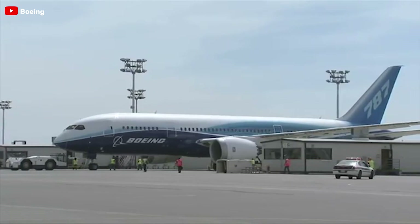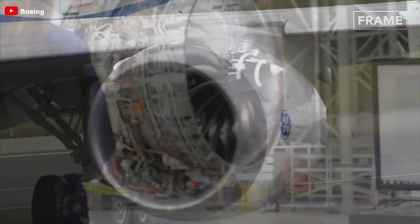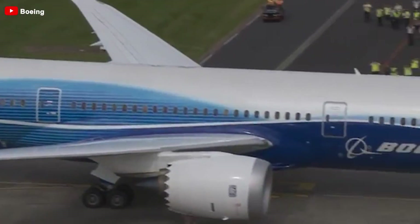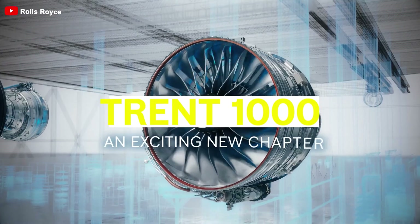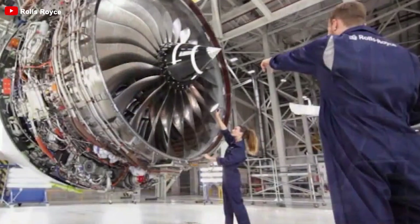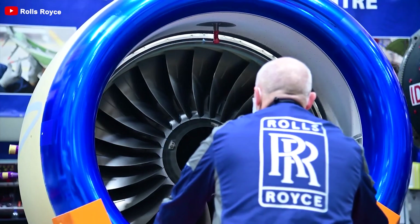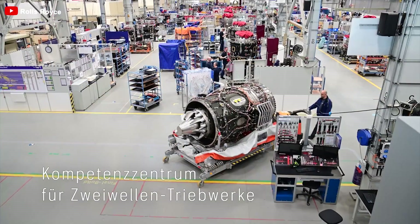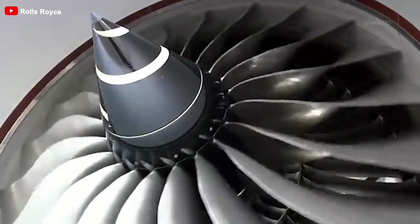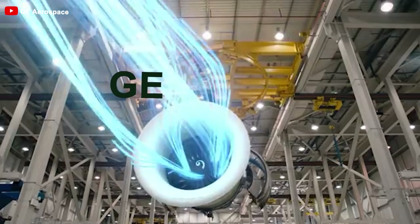Notably, no airlines have gone in the opposite direction by ordering new 787s with Trent 1000 engines while their existing fleet is equipped with GE engines. One of the most viable measures for Rolls-Royce to change this situation is to improve the reliability of the Trent 1000. The durability and reliability issues have led to significant operational disruptions, causing many 787 aircraft to be grounded for extended periods, resulting in considerable dissatisfaction among airlines and diminished trust in Rolls-Royce's products. If Rolls-Royce can effectively address these issues through research, development, and technical enhancements, it will not only restore confidence but also attract new customers and create a competitive advantage in the current landscape.